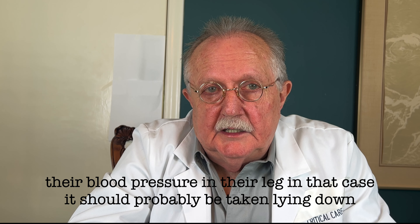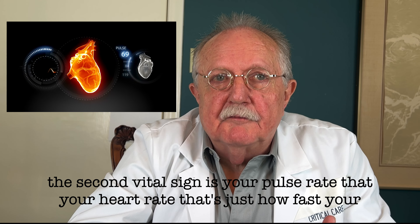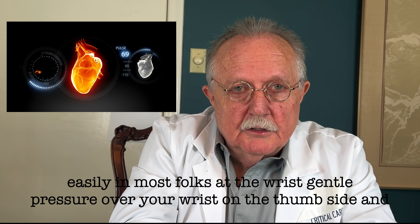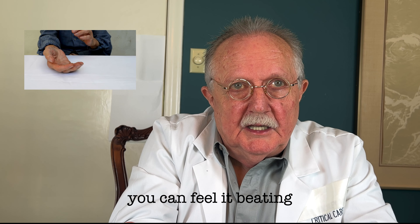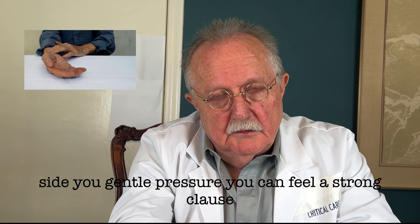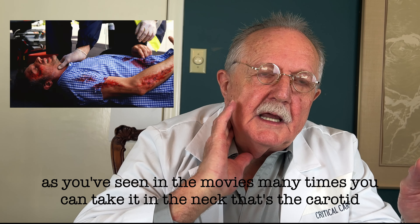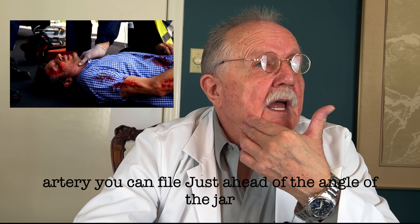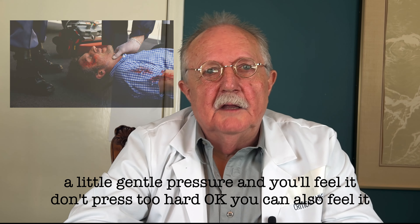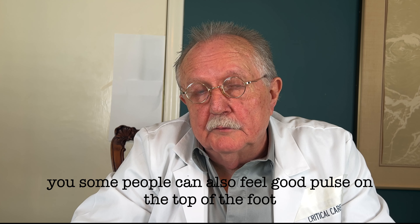The second vital sign is your pulse rate — that's your heart rate, just how fast your heart is beating. You can find it easily in most folks at the wrist: gentle pressure on the thumb side and you can feel it beating. You can do the same at the pit of your elbow on the opposite, little-finger side. You can also take it in the neck — that's the carotid artery, just ahead of the angle of the jaw with gentle pressure. You can also feel it in your groin, and some people can feel a good pulse on the top of their foot.